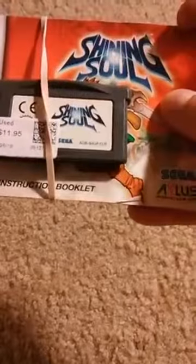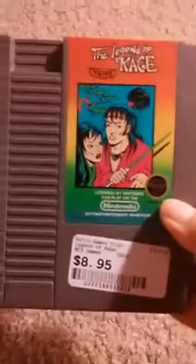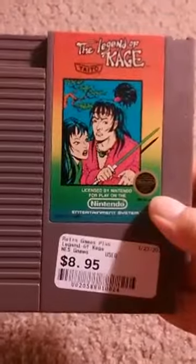I also got this one on a whim: Shining Soul for the Game Boy Advance. I figure if I'm on a trip to Boston or New York I'll play this on my GBA.